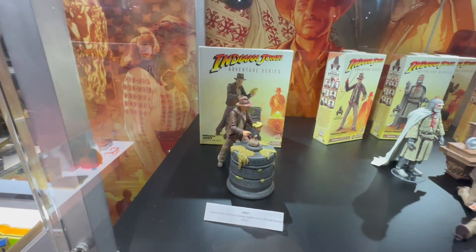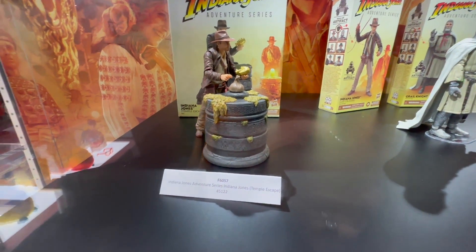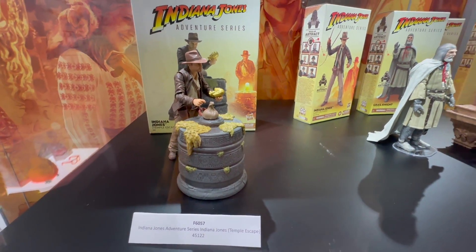Starting here, we have the Temple Escape. This was already revealed, but I don't think we've seen it in person yet. So this is the first time we're seeing it at a show, and you have that awesome idol there along with the character.